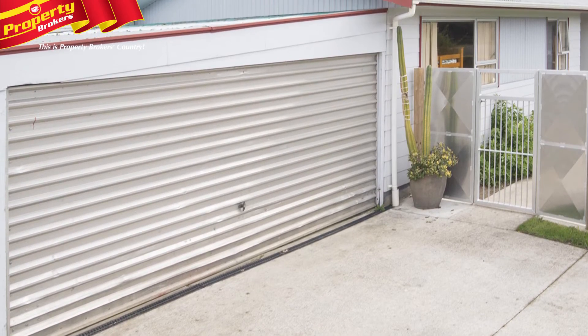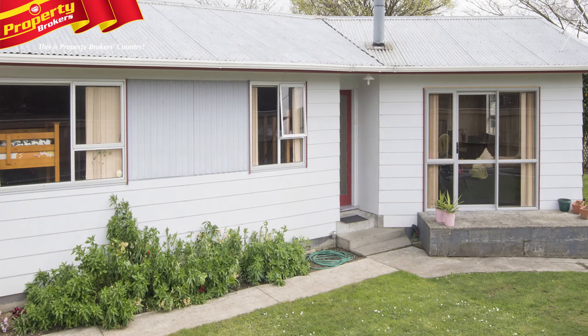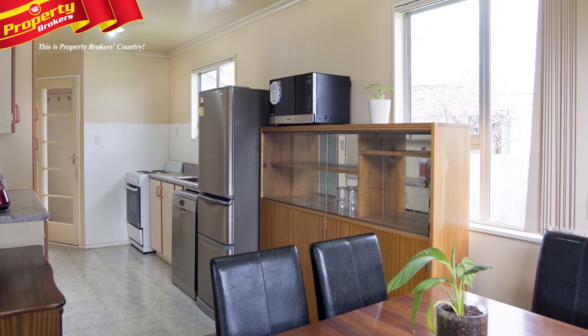The garden shed enables you to keep your tools organized and safe. Completing this lovely property is a large garage and workshop, and a quaint covered deck area out the back where you can relax in privacy.